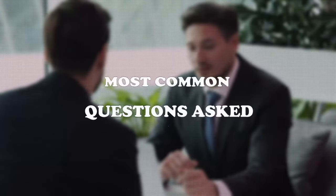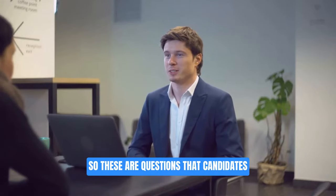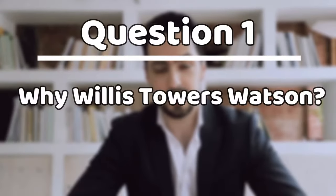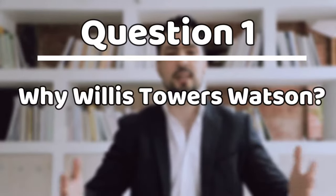We picked out the seven most common questions asked — these are questions that candidates have reported being asked multiple times. Question number one: why Willis Towers Watson?